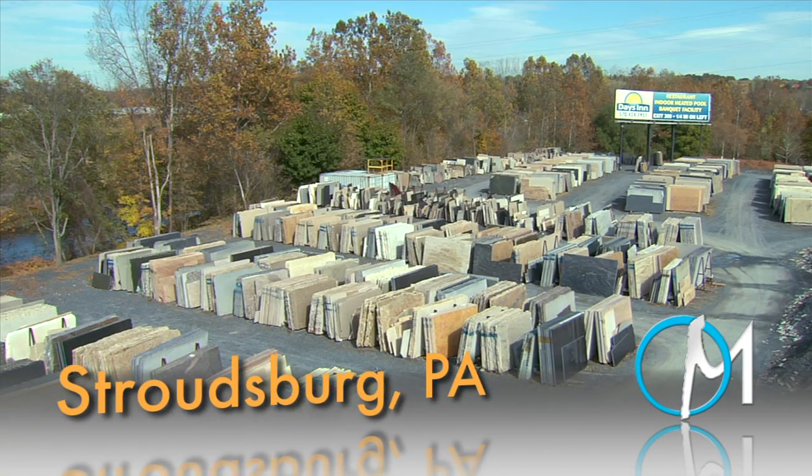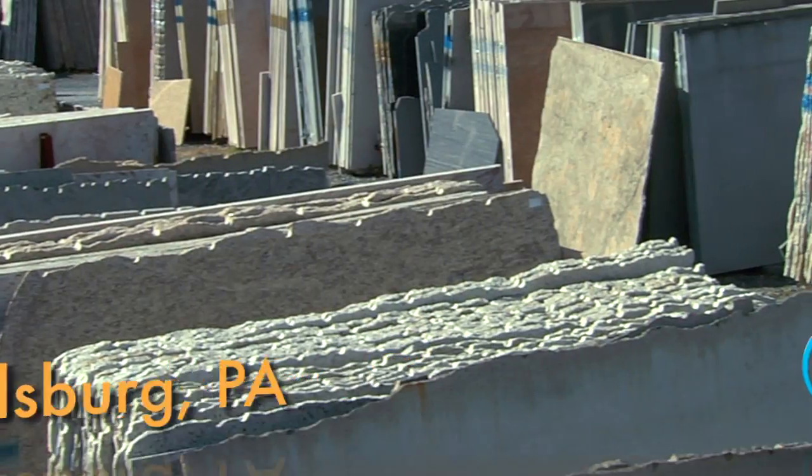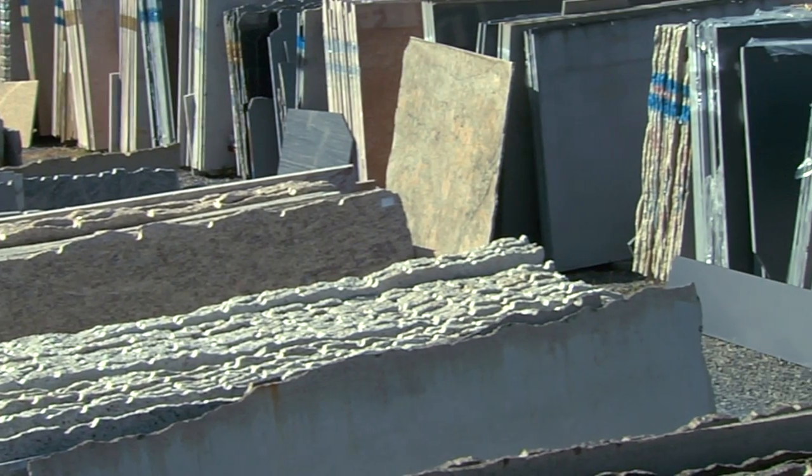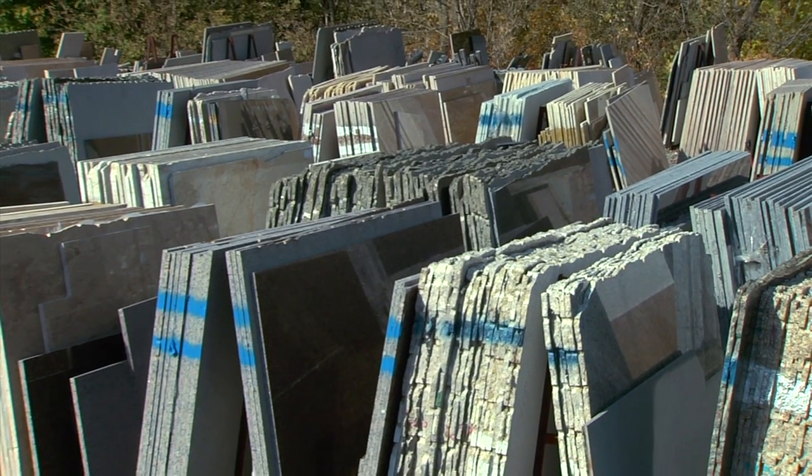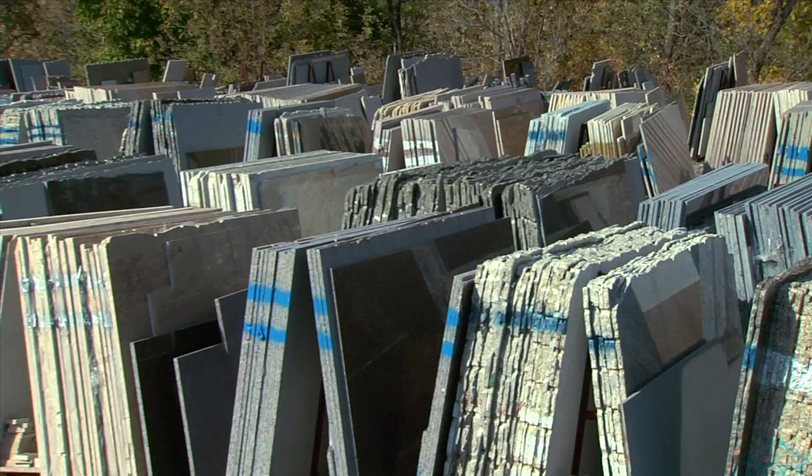Stroudsburg, Pennsylvania is the home of our third facility. It was opened in 2005 and services northeastern Pennsylvania. Conveniently located on Route 80 West, this outdoor yard is among the largest in the area and boasts an enormous selection of stone.